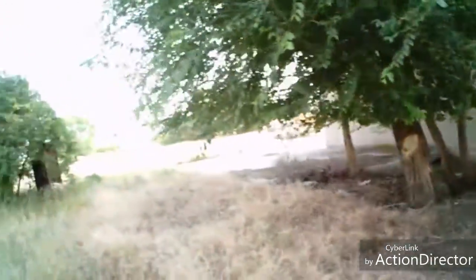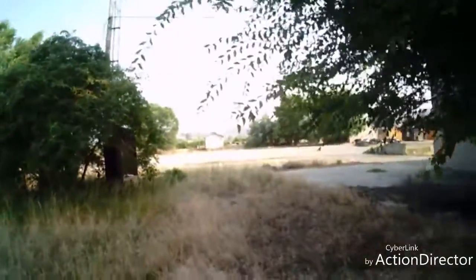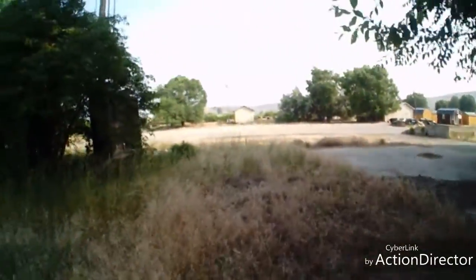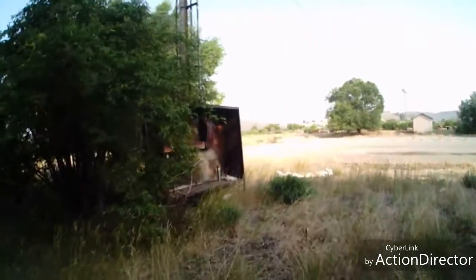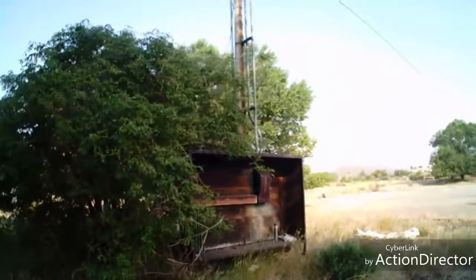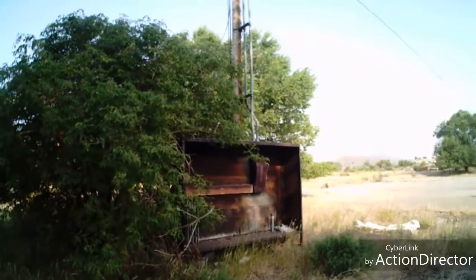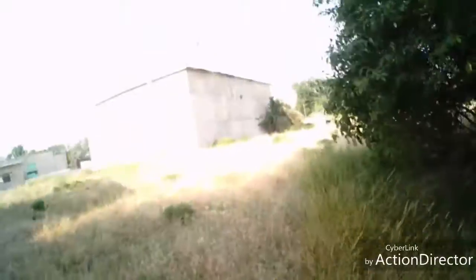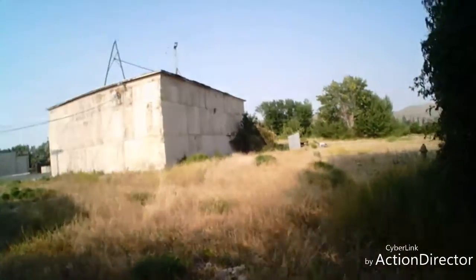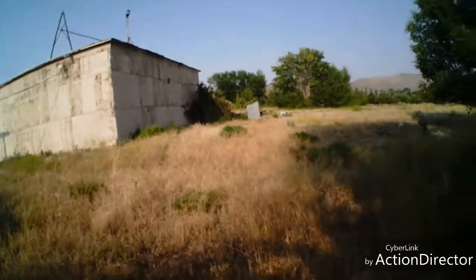This keeps going on and on. Pretty cool. Circuit box — probably full of bees, I better leave it alone. Let's start heading back towards the bike now. What do you think, you like that?